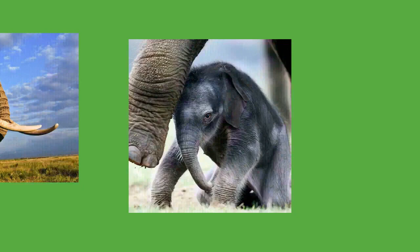Gestation in elephants typically lasts between one and a half and two years and the female will not give birth again for at least four years. The relatively long pregnancy is supported by several corpus luteums and gives the foetus more time to develop, particularly the brain and trunk. Births tend to take place during the wet season. Typically, only a single young is born, but twins sometimes occur. Calves are born roughly 85 centimeters (33 inches) tall and with a weight of around 120 kilograms (260 pounds). They are precocial and quickly stand and walk to follow their mother and family herd.